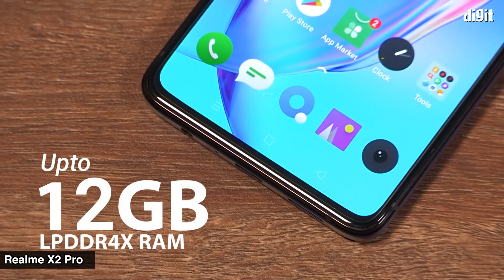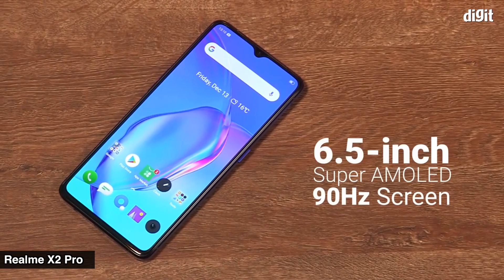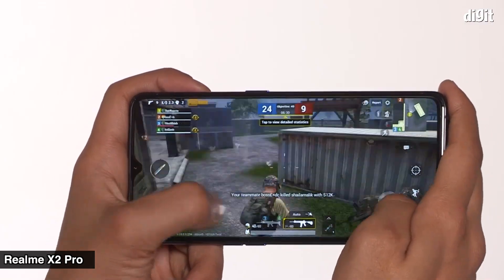It has great battery life on this smartphone. We are now using MyCart on Amazon. It is a great option — the Realme X2 Pro.